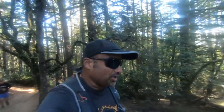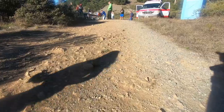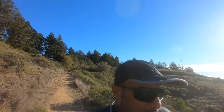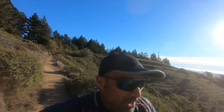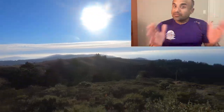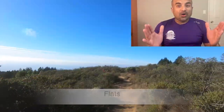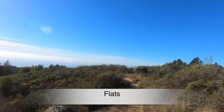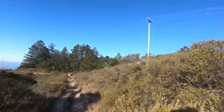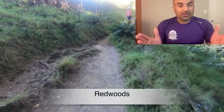Final push to Cardiac. Just left Cardiac. I picked up a gel — I'm good with my water and electrolytes till Simpson Beach. After you leave Cardiac is a runnable section that I call the Flats.